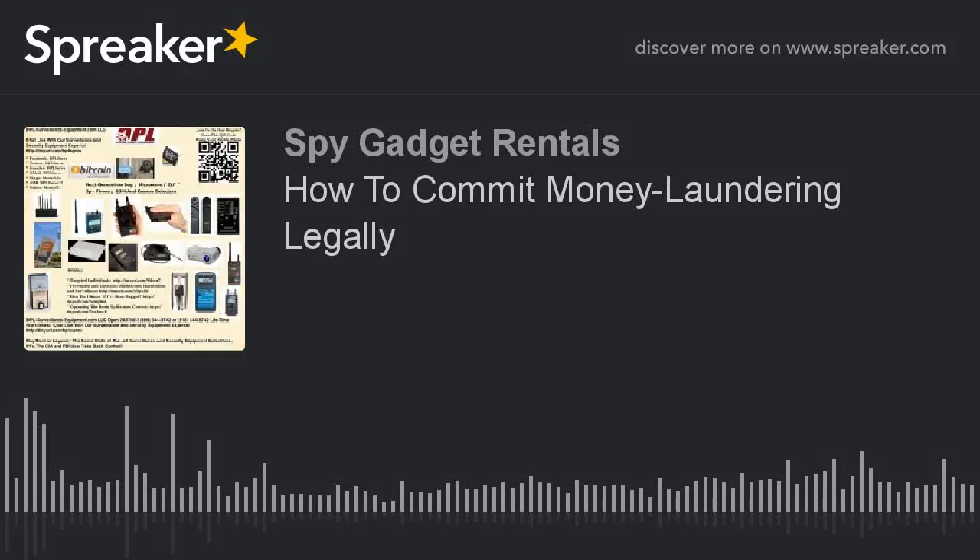Good morning, this is Monty from DPL Surveillance Equipment. We have three distinguishing things that separate us from the competition. We have lifetime guarantees and warranties on all the products.